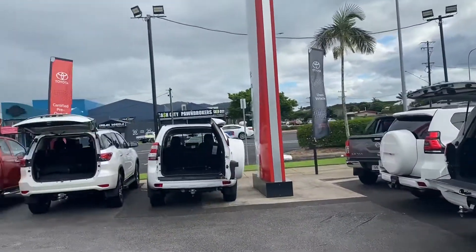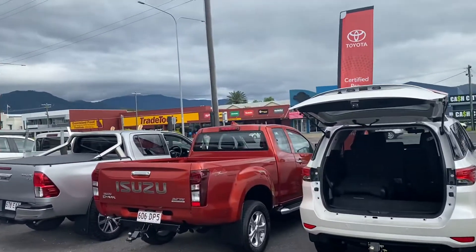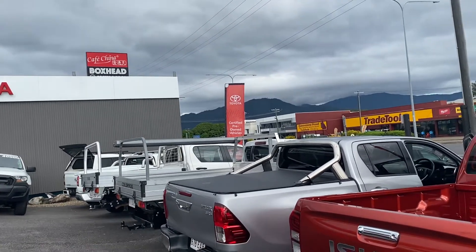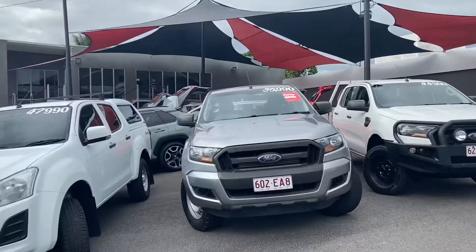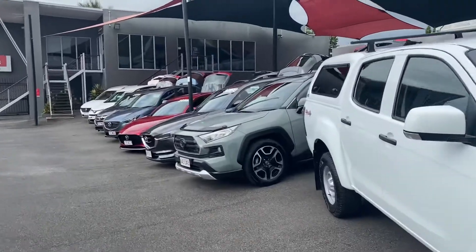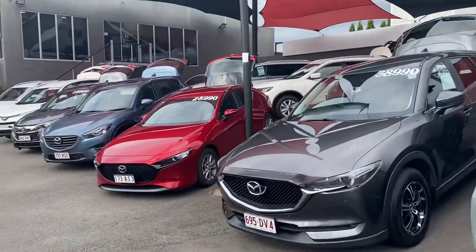Here in Cairns we stock about 70 to 80 cars at any given time. Down Mulgrave Road, two kilometres down the road, we have our new car showroom and our second used car site. Altogether we stock about 220 cars, so it's just a quick overview on our car yard here — definitely a big used car dealership. We do cater for a lot of interstate guests.